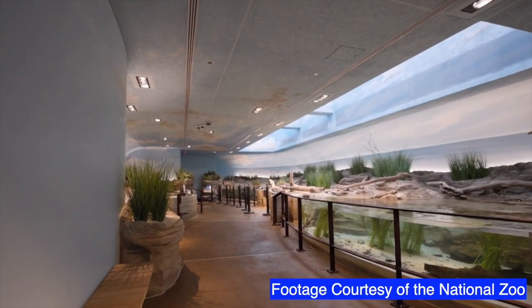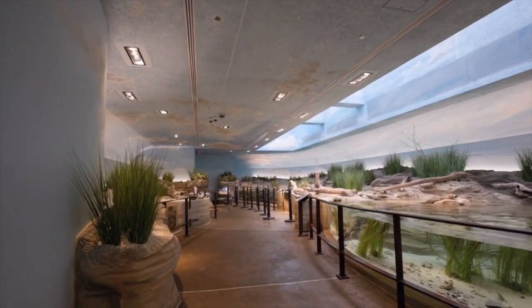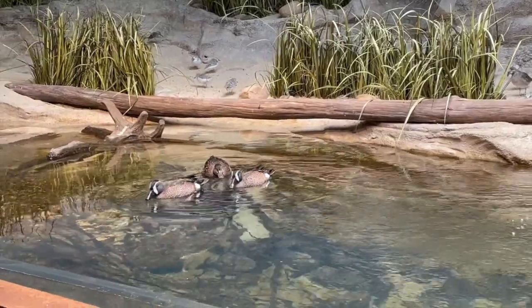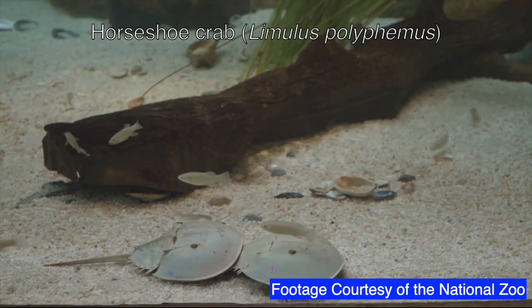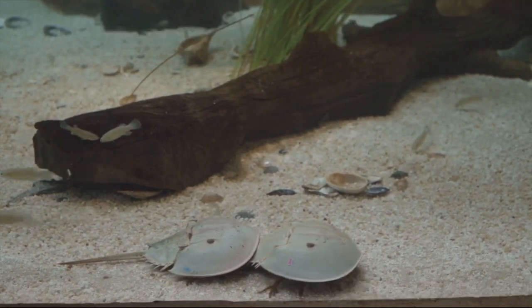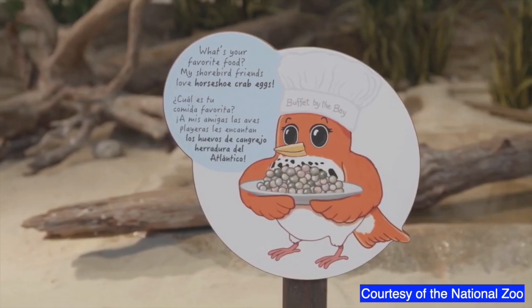The first recreates Delaware Bay, a major pit stop and refueling station for migratory birds. The aviary houses shorebirds and ducks. The saltwater pond contains Atlantic horseshoe crabs, Limulus polyphemus, a cornerstone species whose eggs feed thousands of migratory birds each year.